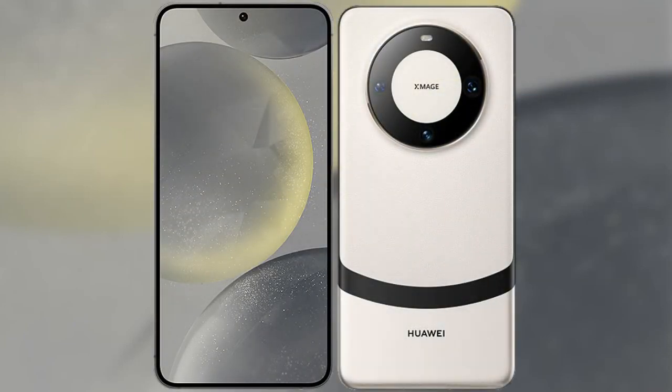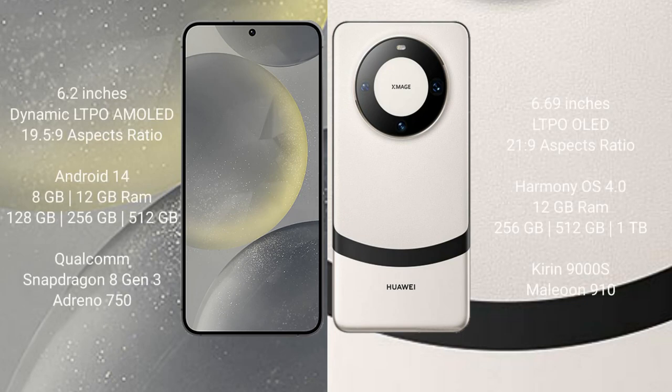I will compare the new Samsung Galaxy S24 with Huawei Mate 60. Samsung Galaxy S24 comes with a 6.2-inch Dynamic LTPO AMOLED display and aspect ratio 19.5:9. Huawei Mate 60 comes with a 6.69-inch LTPO OLED display and aspect ratio 21:9.